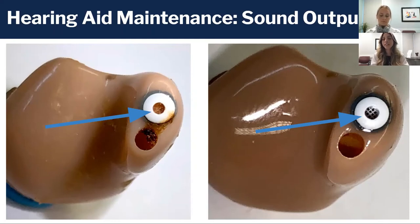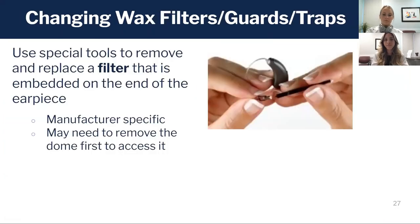On the right is after our cleaning and the hearing aid sounds good as new. It might be surprising, but even just the smallest amount of wax can really compromise that sound. To change that filter there are special tools you could use to remove it — these are manufacturer specific and can look like several different types of packs.